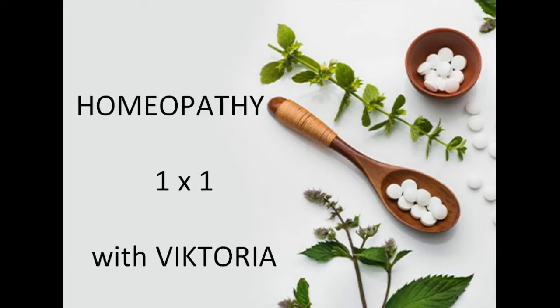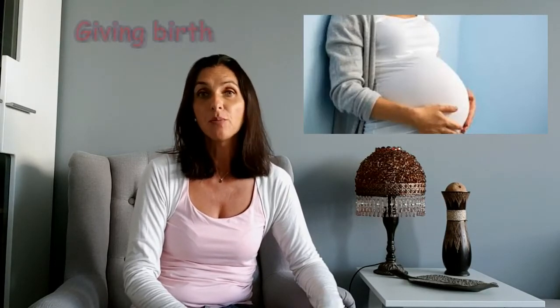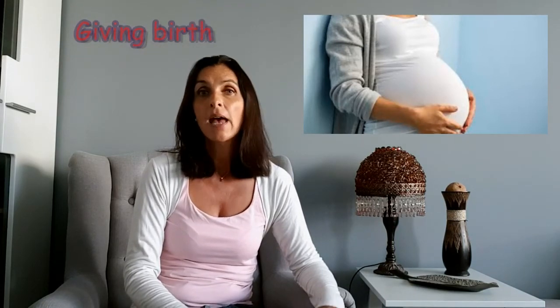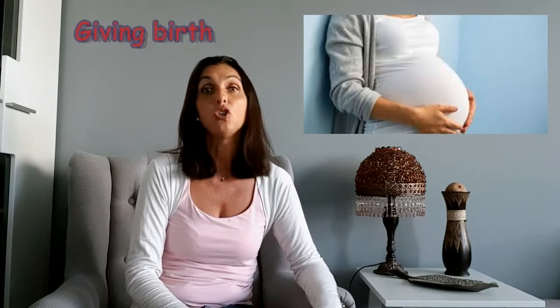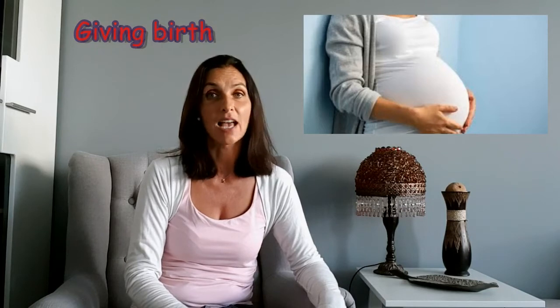Hello everyone! This is Homeopathy One Time One with Victoria. In this video I will speak about remedies that can help in labor and delivery. Women in childbirth often face difficulties that have no therapy in traditional medicine. Having some homeopathic remedies with you could help you to get through this beautiful moment with less suffering.